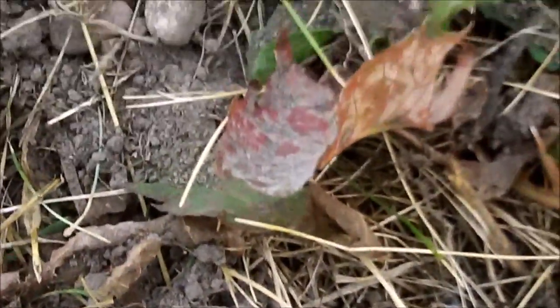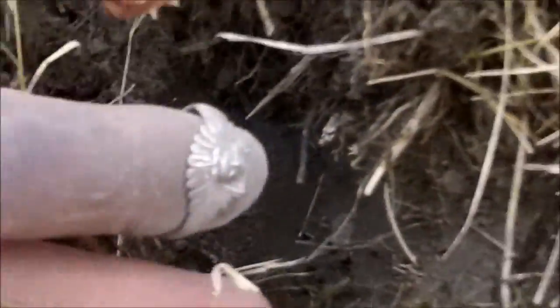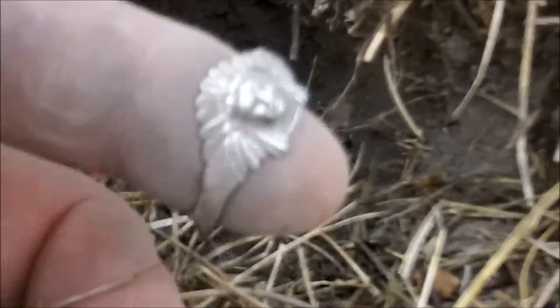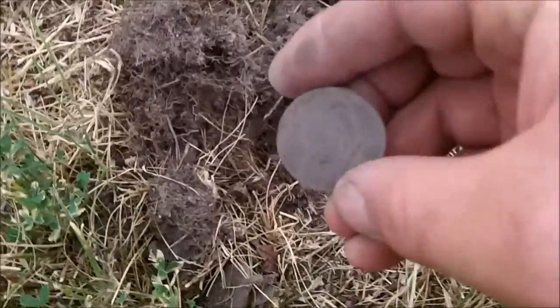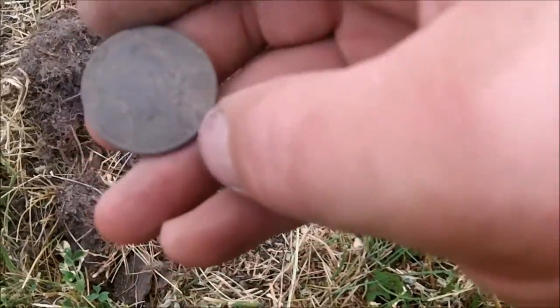Right here is where I dug the last ring — or wait, this was the silver one. Right here is a junk one, and then just inches away is another silver ring, and it's an Indian head. What is this, like a ring graveyard? All those rings — and now I just pulled what looks like a Kennedy half dollar.